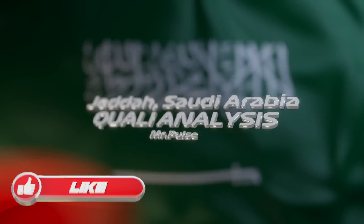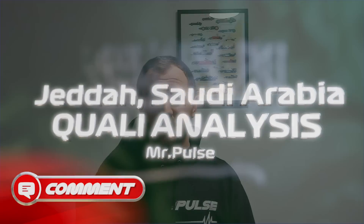Qualifying for the Saudi Arabian Grand Prix is over and Max Verstappen is on pole position. In today's video I am going to be doing a data analysis from qualifying.